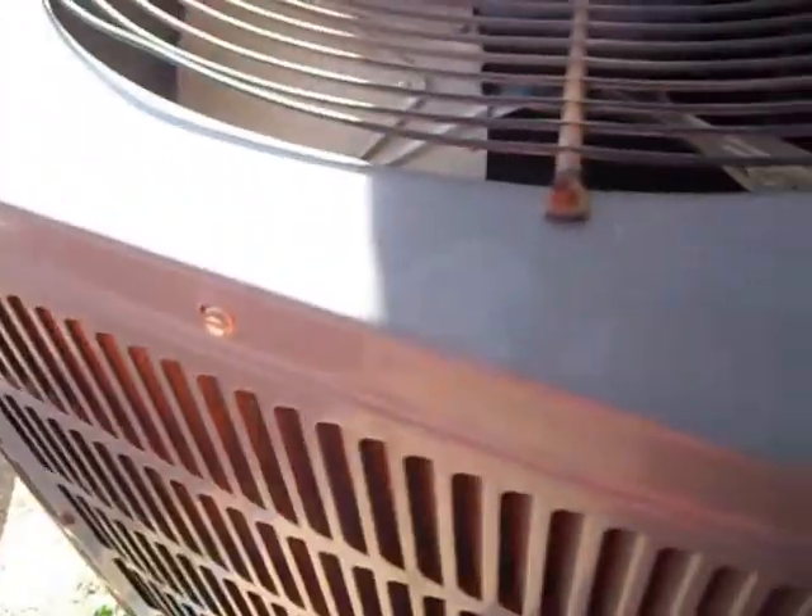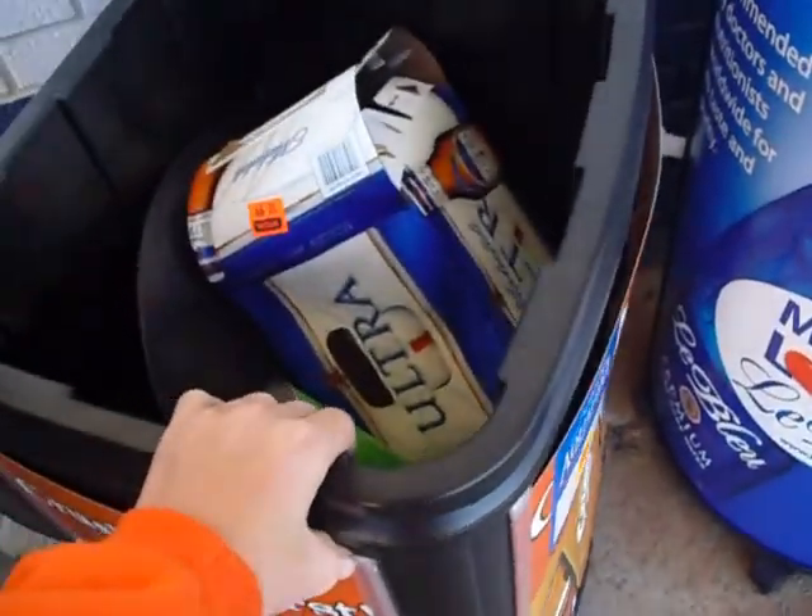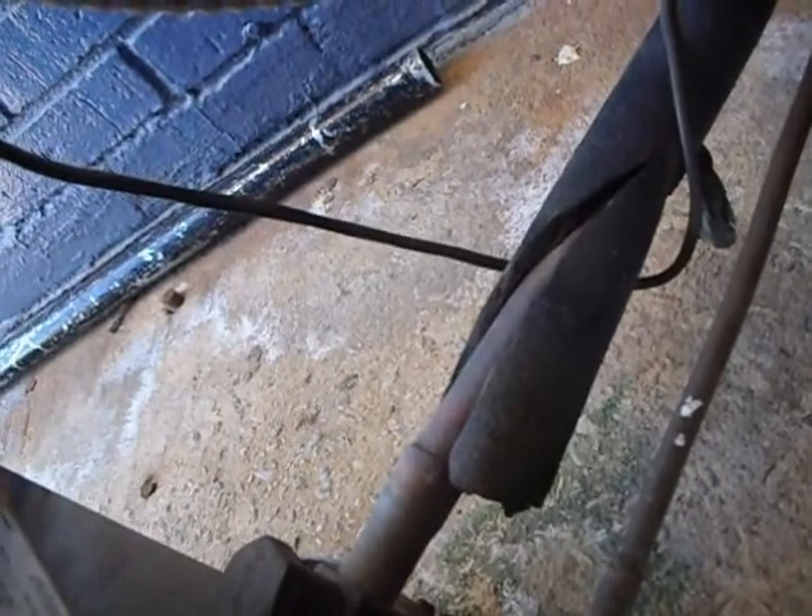It's a heat pump — this is indeed a heat pump. I'm going to try to make this quick. I can't see it because this thing is in the way. Maybe I can move it. I can probably see it now. It's from 2005, model CPLJ60-1B.